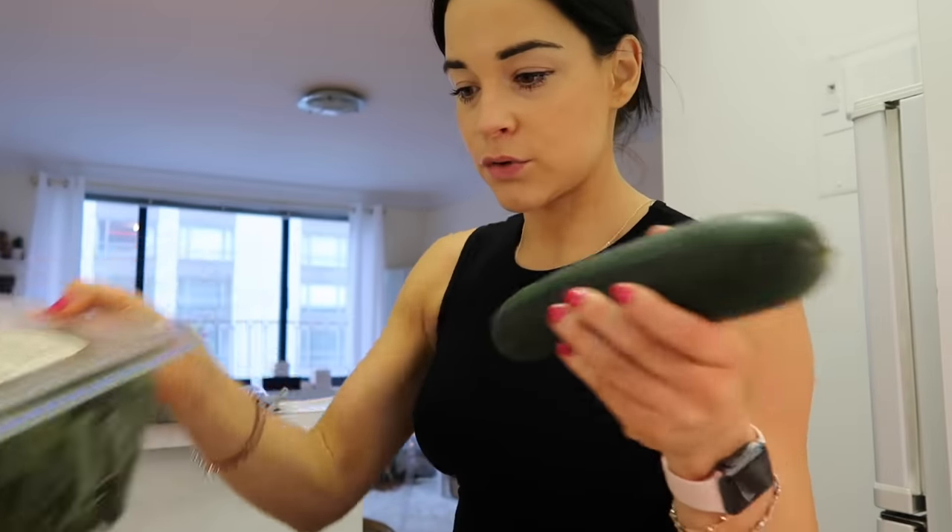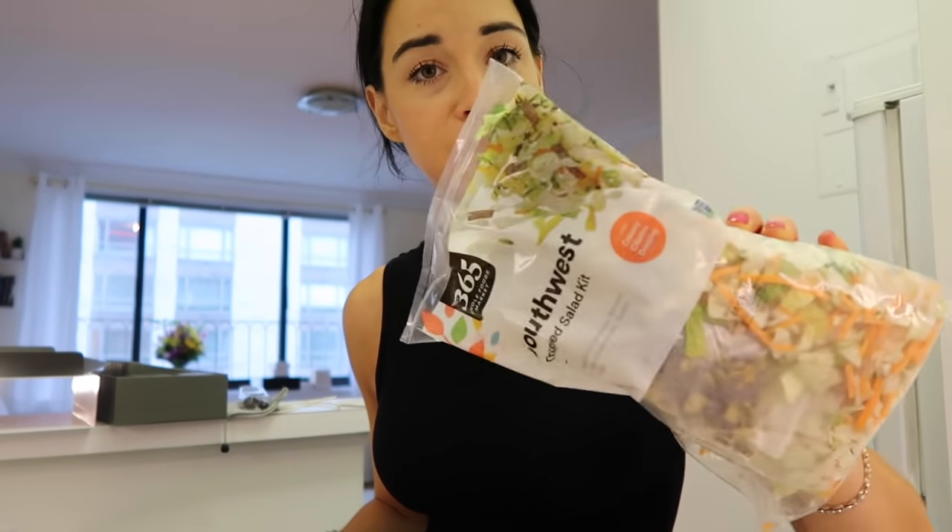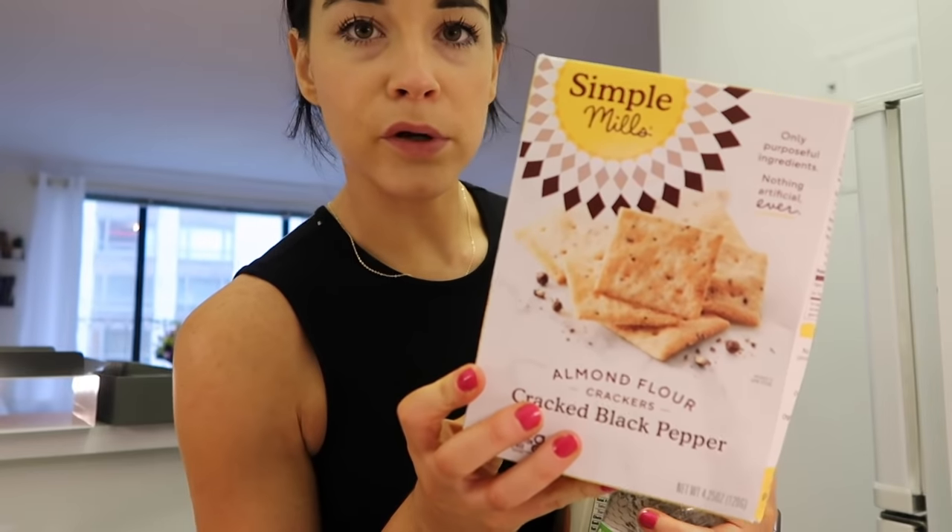I got a big thing of baby kale for salads, a cucumber, more baby carrots — I love having those. I picked up one of these southwest chopped salad kits; it looked good and it's easy. I'm all about convenience lately. I also grabbed an avocado.